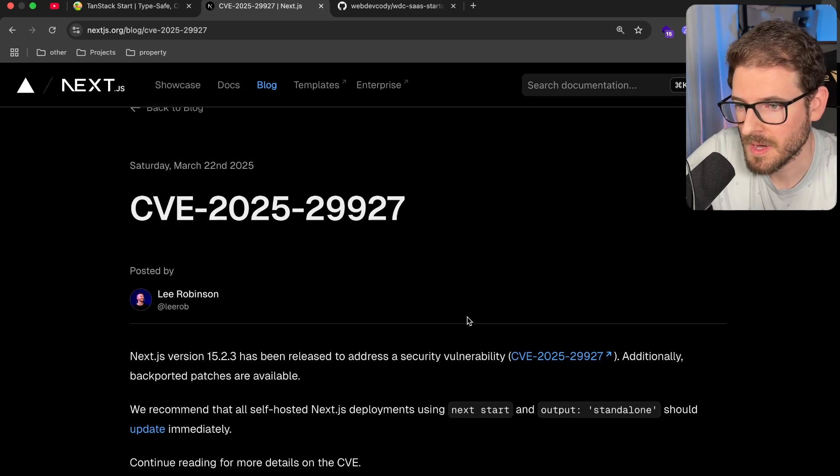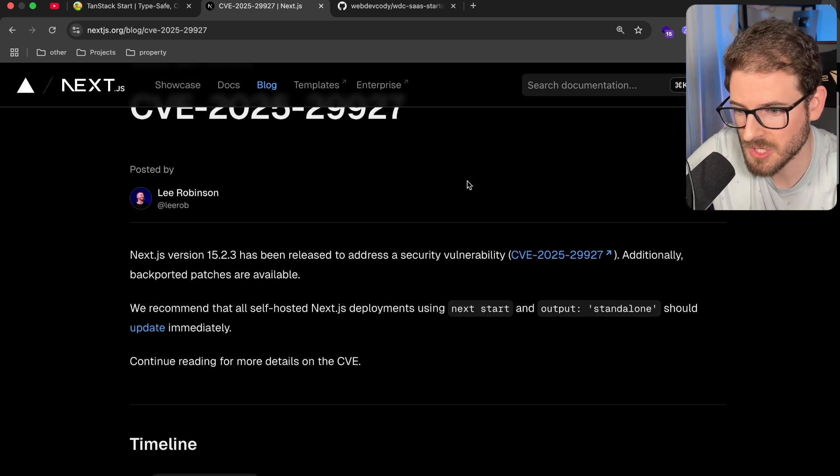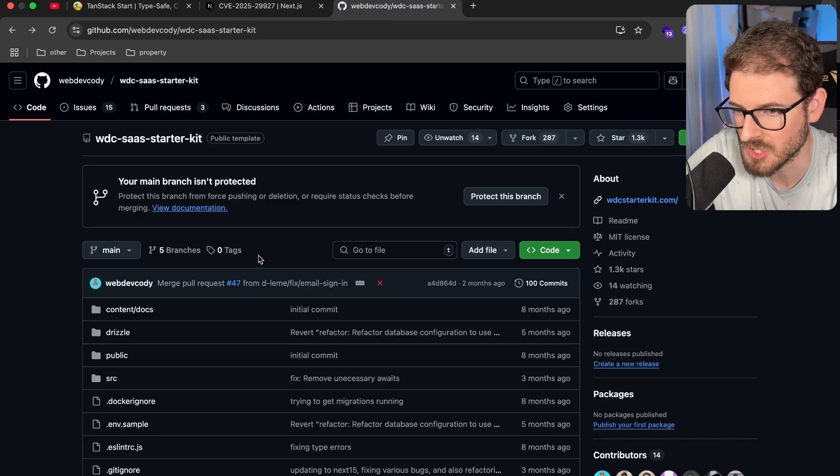I mentioned the middleware and how I just didn't like it in Next.js, especially when you're using the output standalone mode — you just run into weird things that just don't work. It turns out there's actually a giant security vulnerability if you're hosting Next.js on a VPS, which unfortunately is what I do. I host my Next.js applications on Railway inside of a Docker image.